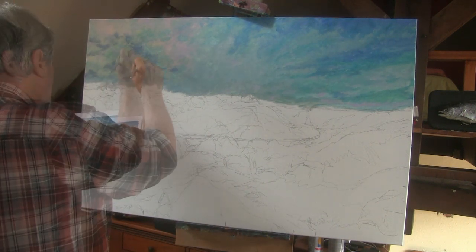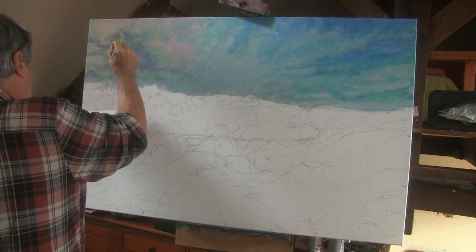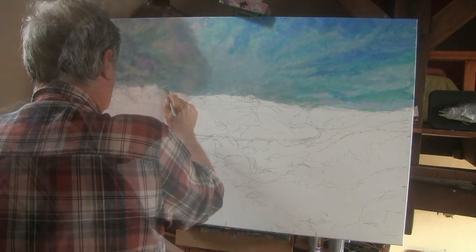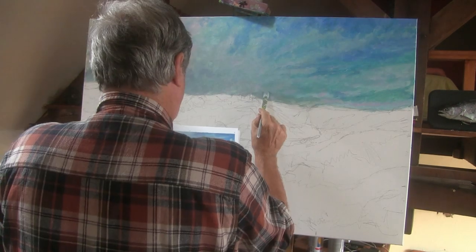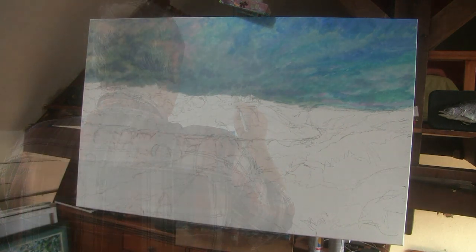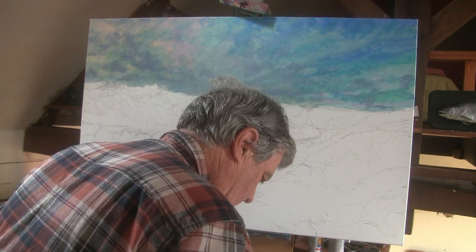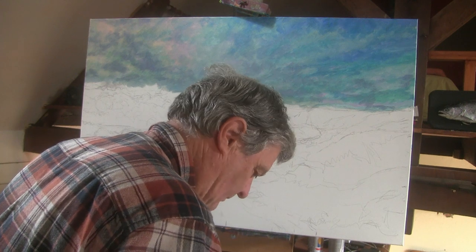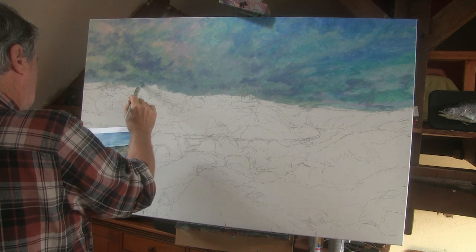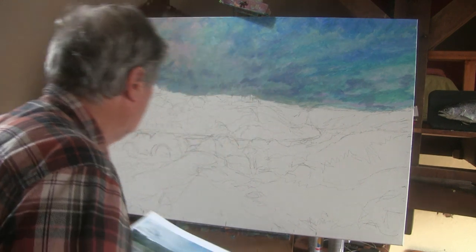We'll start to blend this carefully — these colours — bringing them up on the tip of the brush from here into the sky, into the surrounding clouds, right down through. The same again, bring it across here to these clouds. Softly at first, we're going to go a bit darker in a moment. A little bit stronger then, the same with a slightly deeper blue and a wee touch of the burnt sienna and white. Good. Now back to the water again, clean the brush, not too much water, just enough to subtly blend.